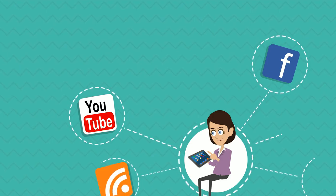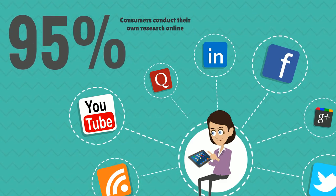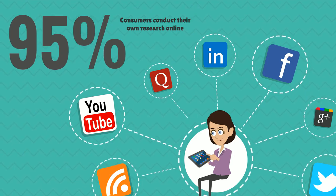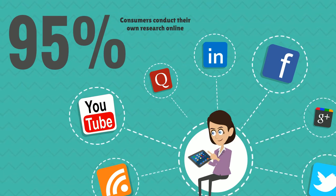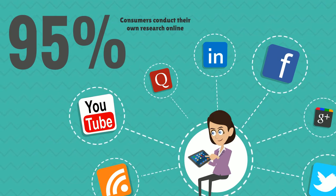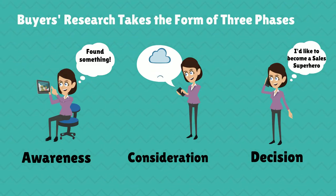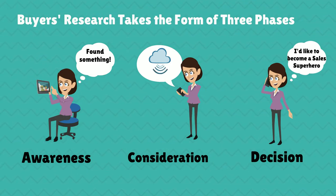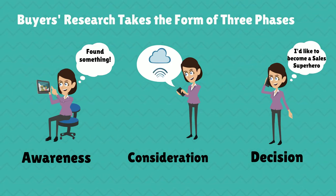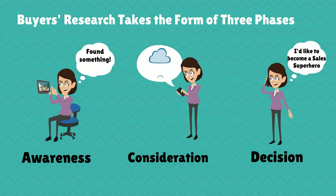The internet has changed the way that technology buyers make purchasing decisions. These buyers are now much more proactive when seeking out solutions to business issues, relying less on the vendor's salespeople to provide information. TechTarget and Google suggest that 95% of technology buyers conduct their own research online, starting with search terms about solving particular business issues. This takes the form of three phases: one, the awareness phase, when they are discovering how to solve a problem; two, the consideration phase, where specific solutions and vendors are researched; and three, the decision phase, where online behaviour is characterised more by brand and comparison research.